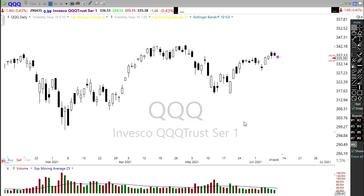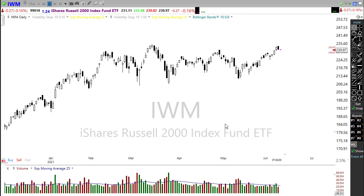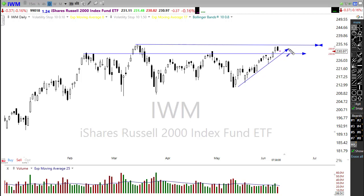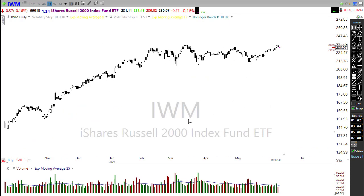IWM had a rough day yesterday — we surged up, tested resistance highs in the chart, then reversed on the day. We do have price support and a nice upside trend, so it will depend on how the market responds today. Will we bounce off support and move higher, or follow through with that bearish candle and break the trend? Keep in mind we're above the 50-day moving average and have other price supports in the chart that could hold a pullback.